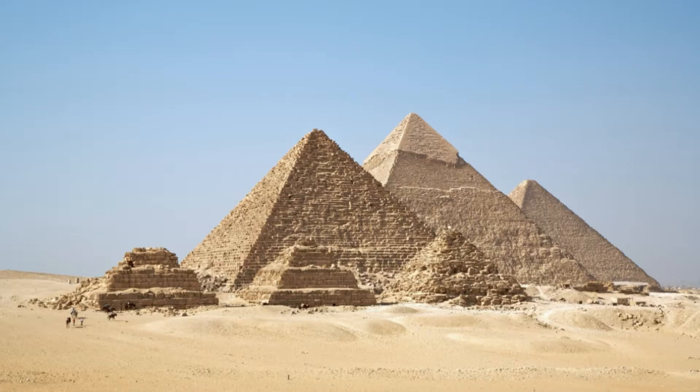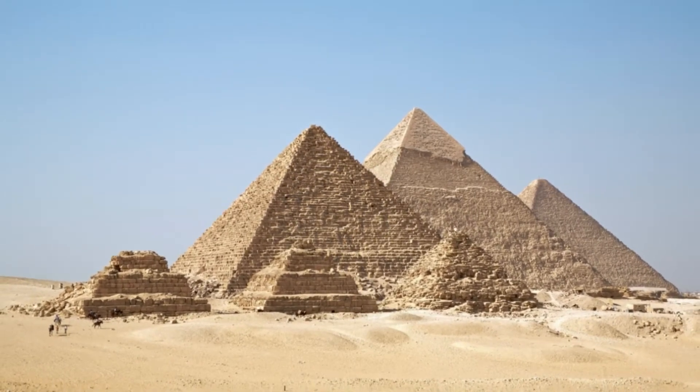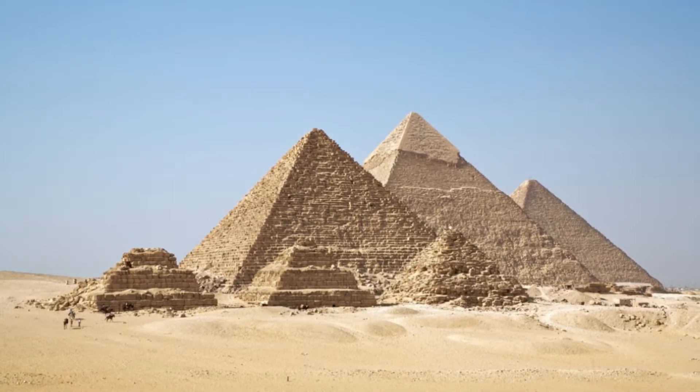Researchers led by geographer Haider Shysha at Aix-Marseille University in France used paleoecological clues to help reconstruct what Egypt's Nile River might have looked like over the previous 8,000 years. They determined the pyramid builders likely took advantage of a now-defunct arm of the river to move construction supplies, according to a study published August 24 in the Proceedings of the National Academy of Sciences.